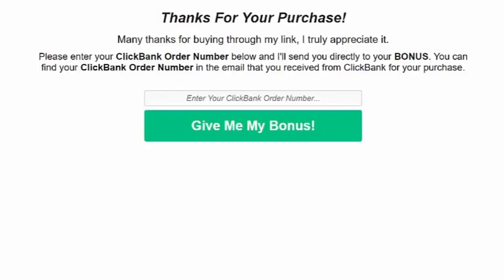Hey guys, Dave Nicholson here. In this very quick video I'm going to show you how ClickBank Bonus Automator can automate your bonus delivery. This is something we actually created out of necessity — we were sick and tired of manually delivering bonuses when promoting products listed on ClickBank, so we created this software to automate the entire process.